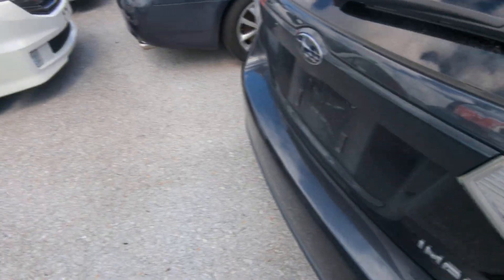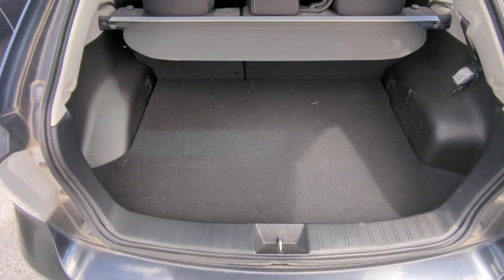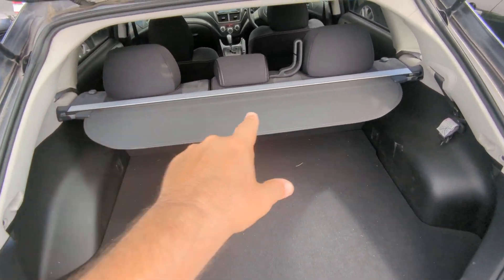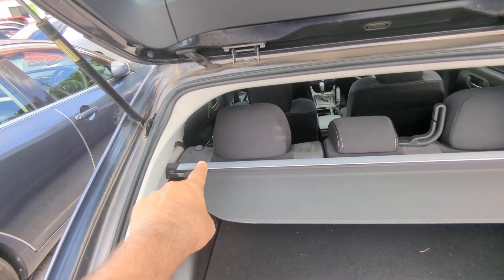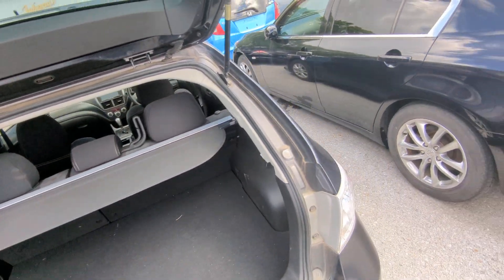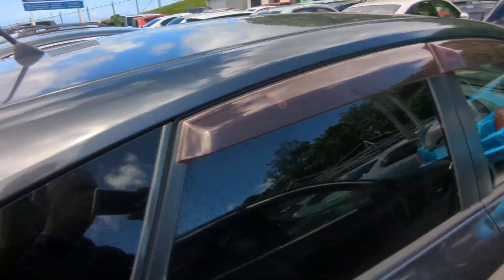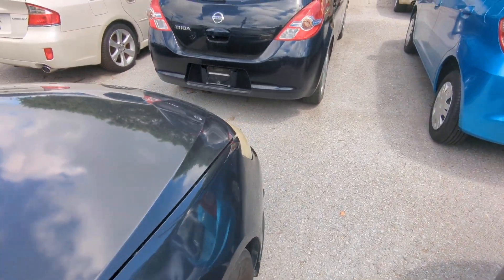Back here I'll show you the trunk area. You have a nice-size trunk. That privacy cover can come out if you have to haul stuff. And if you have to put the seats down, you pull up on that tab and they fold flat. And of course the spoiler always fades — it's one of those things with these Imprezas.